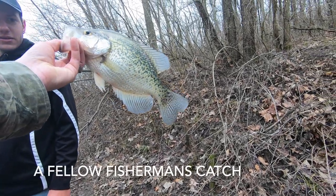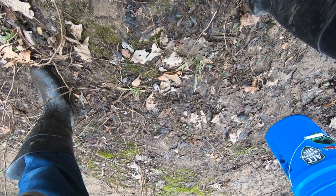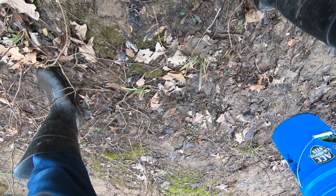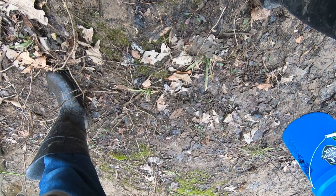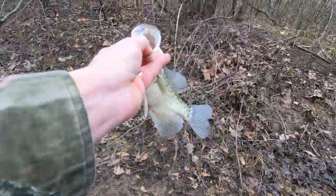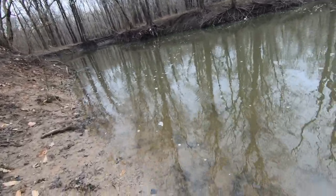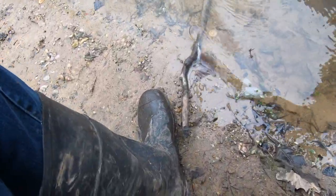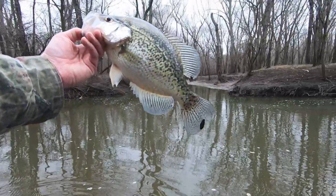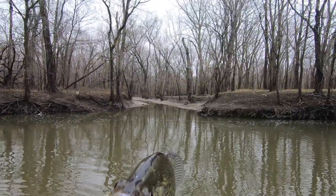Yeah man, that's a pig right there — probably the biggest crappie I've ever caught. No doubt buddy. That's a 13-incher, his tail hangs a good inch off that ruler. Look at that freaking pig, 13-incher, big old black nose.